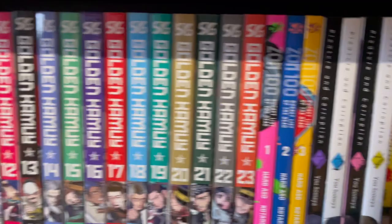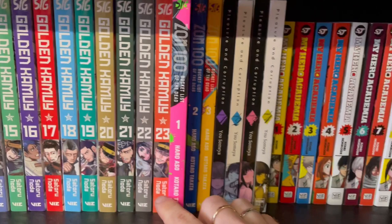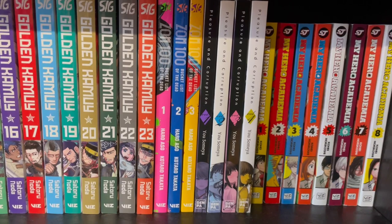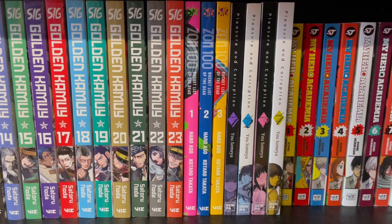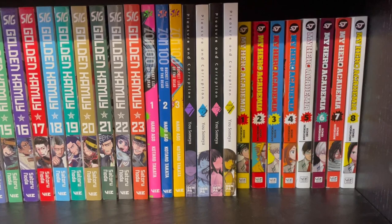And here we have ZOM 100. I'll be honest — I actually only picked up this series because Gigguk made a video about it. I was very interested, picked it up, and no regrets. Super good, super entertaining, I'm excited to see where it goes. Here we have Pleasure and Corruption, which is essentially a hentai with a story, I guess. I'm not going to talk about this one too much.